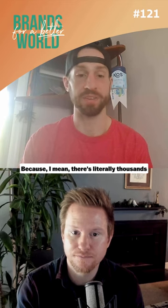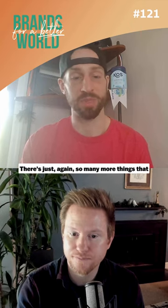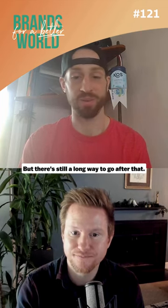There are literally thousands of products on the shelf competing for 15 to 20 minutes of a consumer's day. So there are just so many more things that go into it beyond just getting on shelf. That's the first part of the battle, but there's still a long way to go after that.